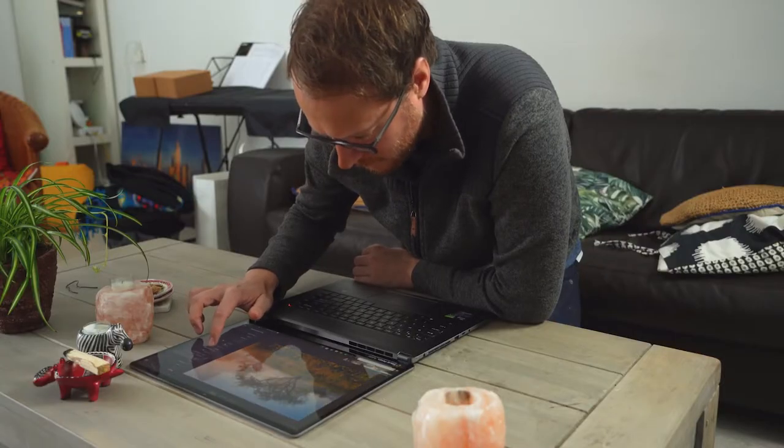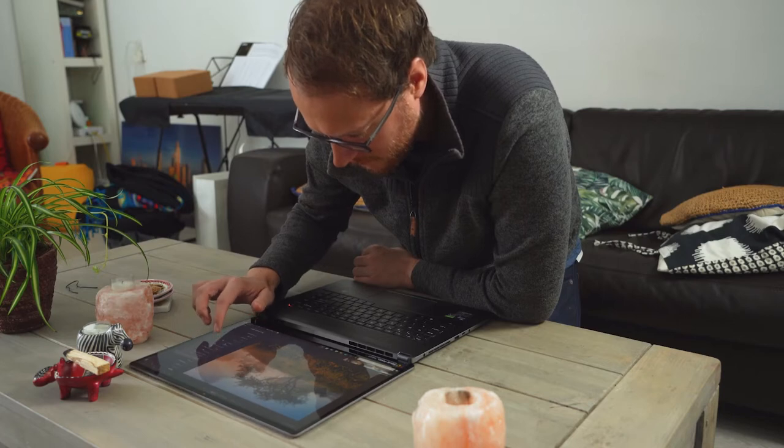I need my mobile workstation to be able to handle that. On the road, I'm not only editing photos — I also edit video and shoot time lapses. So a fast mobile workstation is not that easy to find.